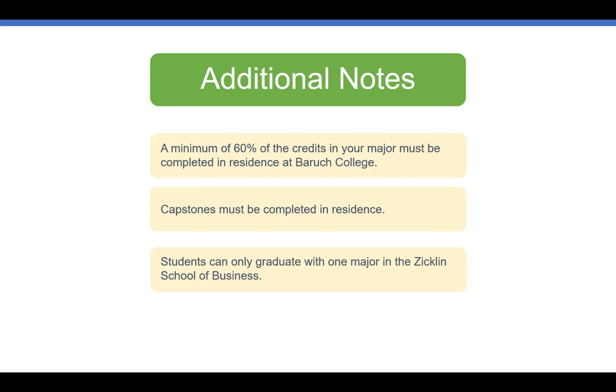Additionally, a minimum of 60% of the credits in your major must be completed in residence at Baruch College, capstones must also be completed in residence, and students can only graduate with one major in the Zicklin School of Business.